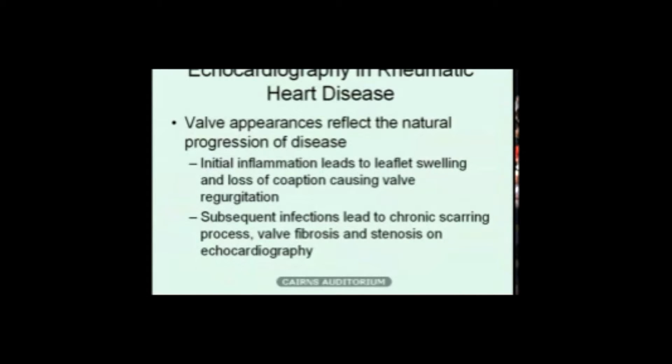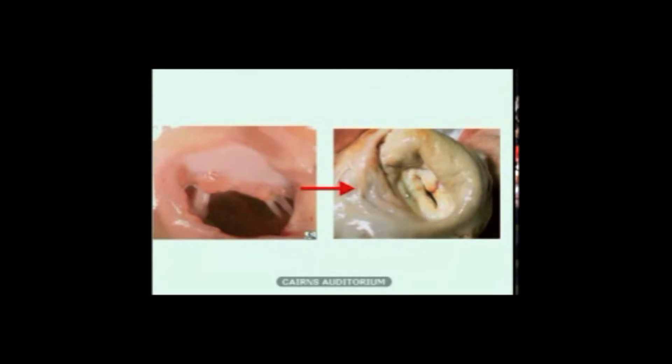The appearance of the valves reflects the natural progression of disease. Acute inflammation leads to valve thickening so that the leaflets don't fit together well and they leak — producing mitral regurgitation or aortic regurgitation as the first sign. Subsequent infections lead to further scarring, thickening, and stenosis. In children first diagnosed, we see regurgitant lesions. In older adolescents or with subsequent disease, we see mitral stenosis, which is particularly a problem in the pregnant group. This pathologic specimen of a mitral valve shows acute inflammation causing regurgitation, while the second shows a chronically scarred valve that causes mitral stenosis.